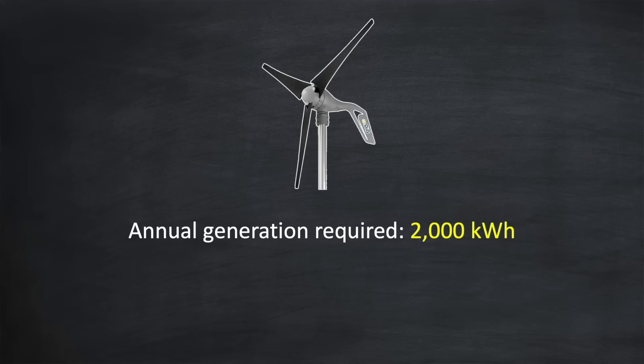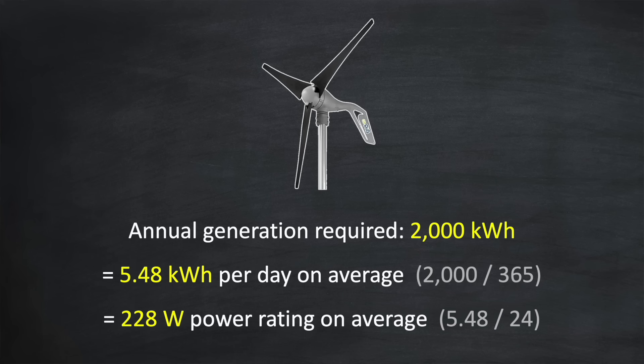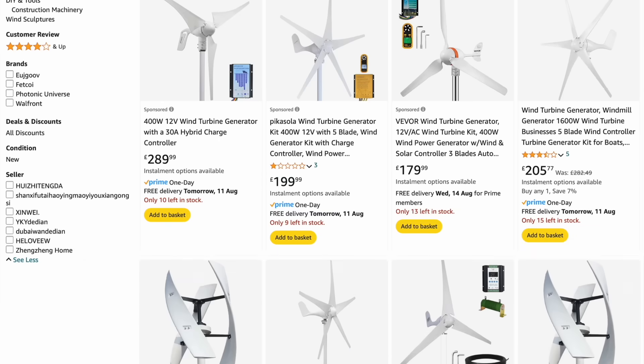2,000 kilowatt hours annually is 5.48 kilowatt hours per day, which means an average power generation of 228 watts. Of course it won't be windy all the time, but when it is windy you'll hopefully capture a lot more power than that. So to be safe you might start looking for wind turbines with a power rating of around three times that, at 600 watts, and you'll see there are quite a lot available.